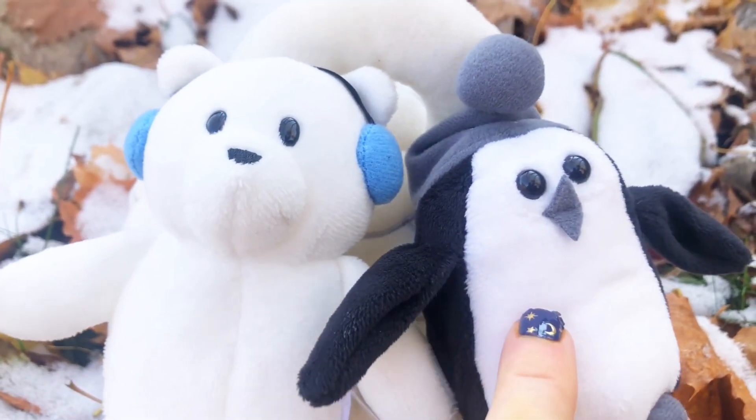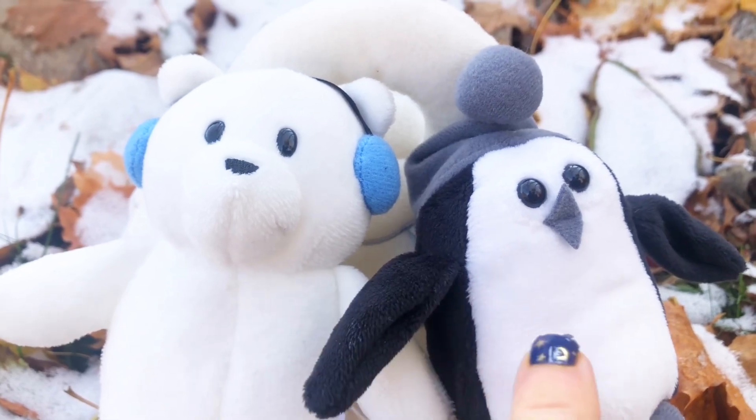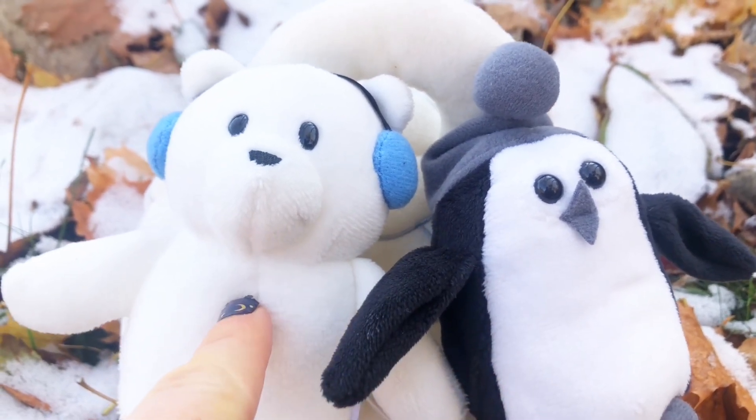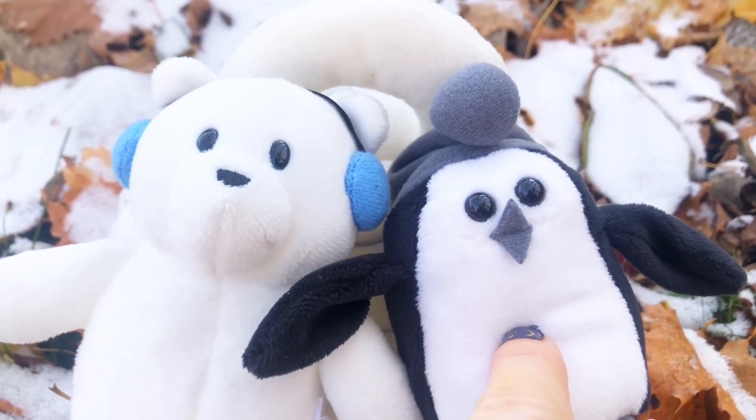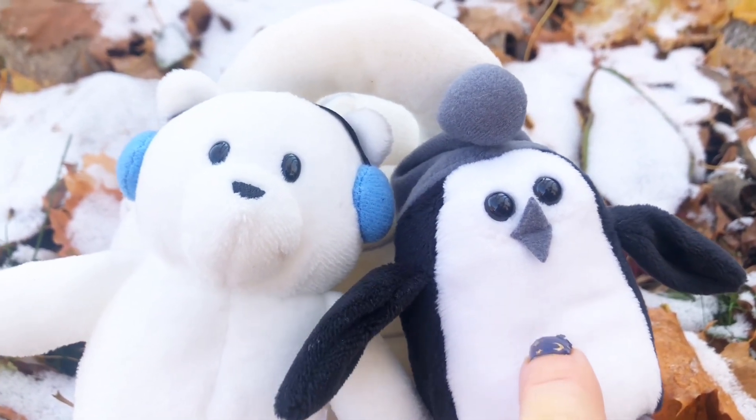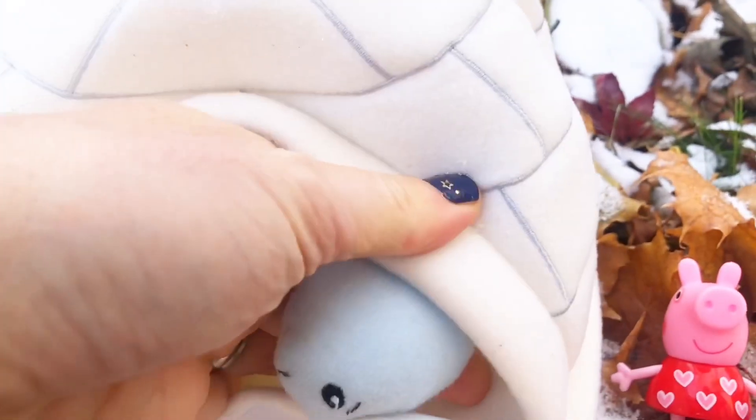Now polar bears and penguins don't live in the same areas. Polar bears are in the north and penguins are in the south, where Antarctica is. All right, let's see what else there is — hmm, oh, I hear something!